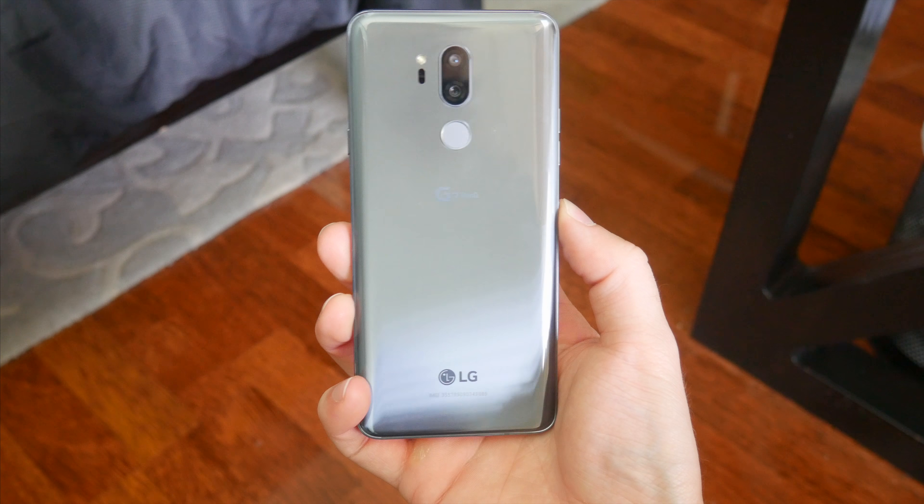So there you go, that was just a quick look at my initial impressions of the new G7 ThinQ. Let me know if you guys have any thoughts or questions about this phone in the comments below. Also, be sure to follow Tech Daily on Twitter and subscribe to the Tech Daily YouTube channel if you haven't already, and I'll see you guys later.